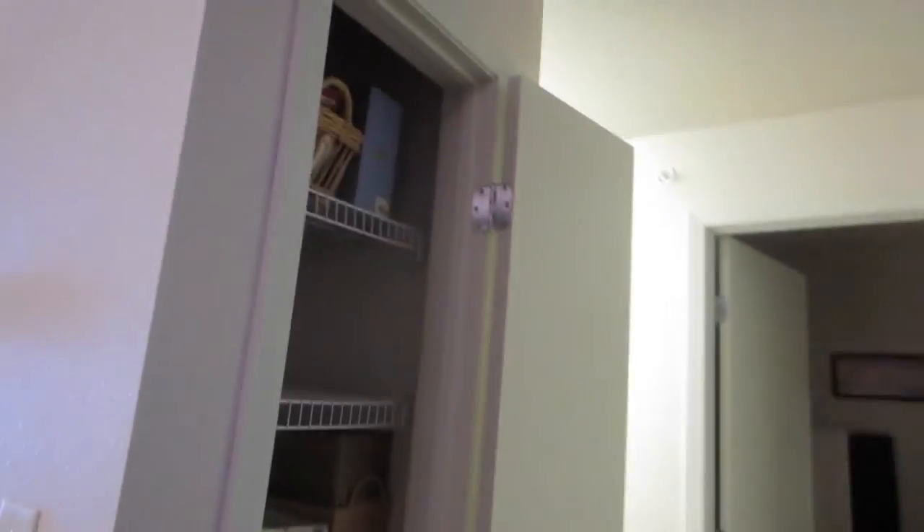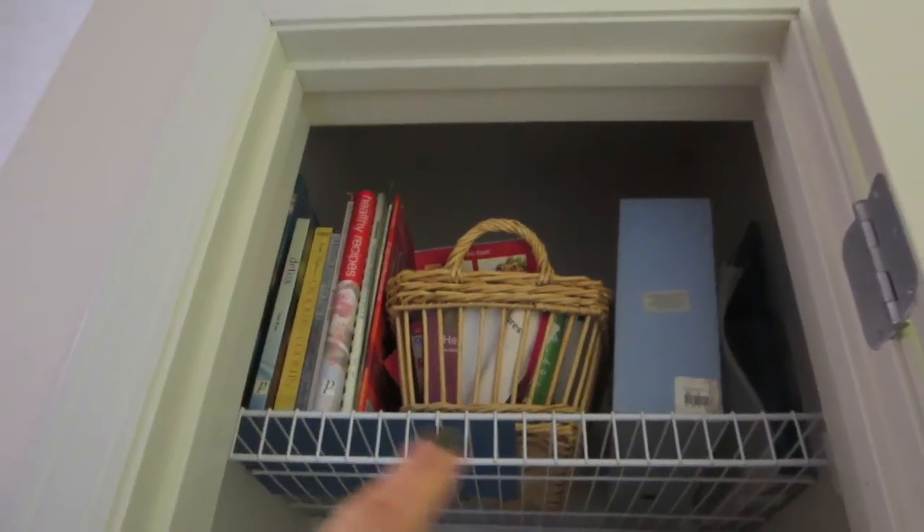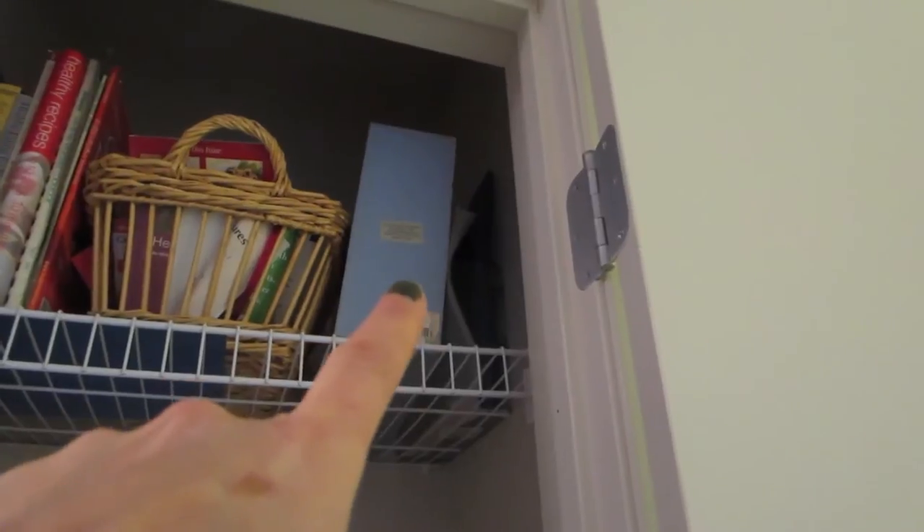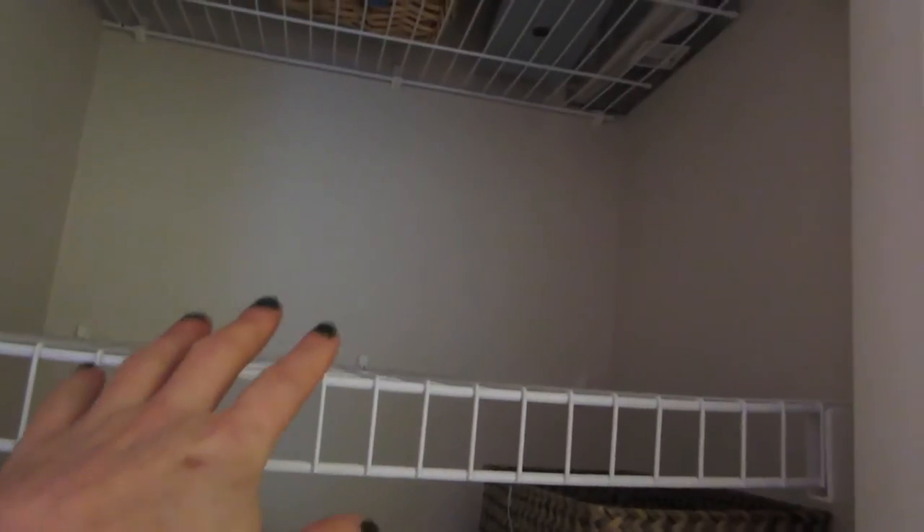So, this is what I have so far. I put all of my cookbooks, my file papers, and my apartment papers all on this top shelf. This shelf I'm not exactly sure what I'm going to do yet. And on this shelf is all my candles. I should have done this before, but here are all of my candles.